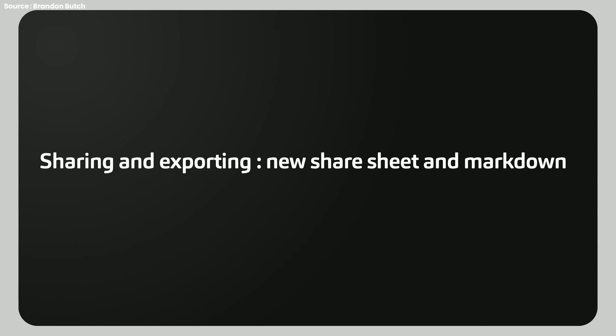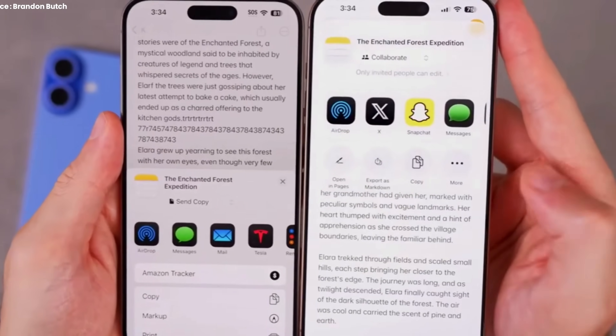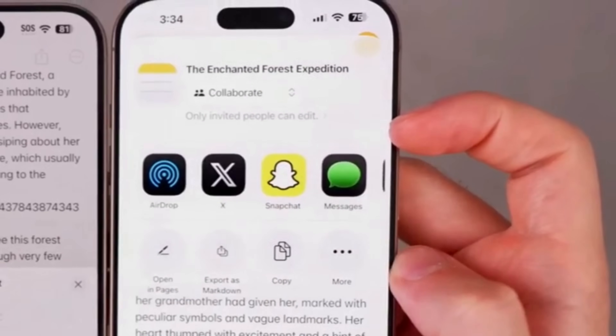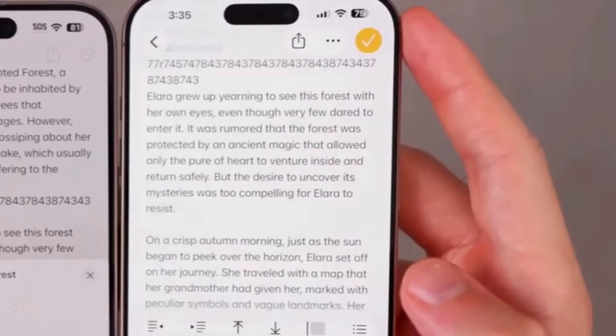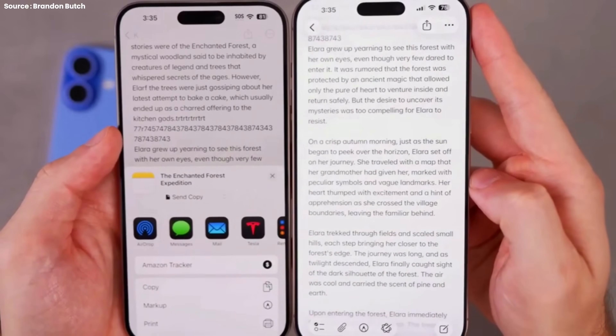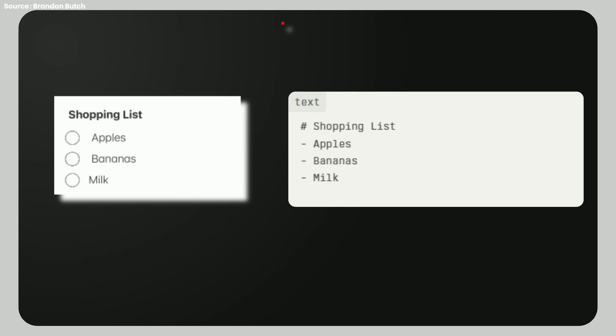Third, sharing and exporting: new share sheet and markdown. When you hit the share button, a redesigned animation slides in from the top, featuring rounded icons and a cleaner layout that matches the rest of iOS 26. But the real upgrade? You can now export notes as markdown. This is huge for developers, bloggers, and anyone who prefers clean, portable formatting. For example, a note with a shopping list — apples, bananas, milk — when exported as markdown, becomes lightweight, universally compatible, and ready to paste into any markdown-based app, blog post, or document.